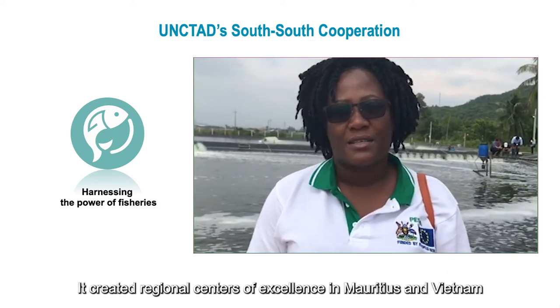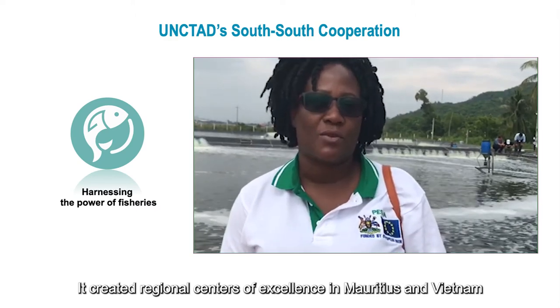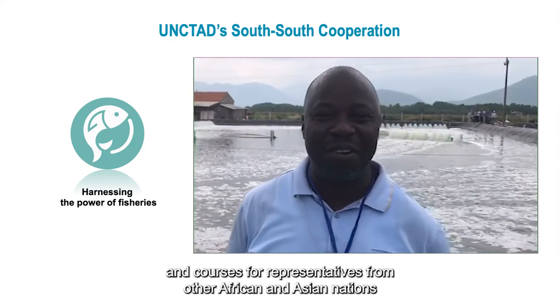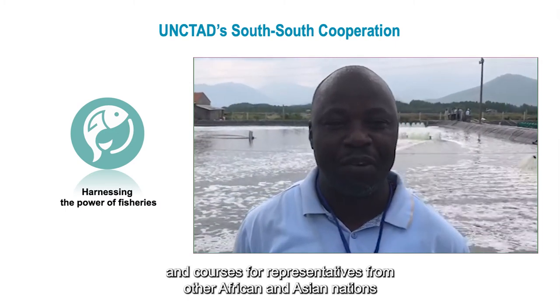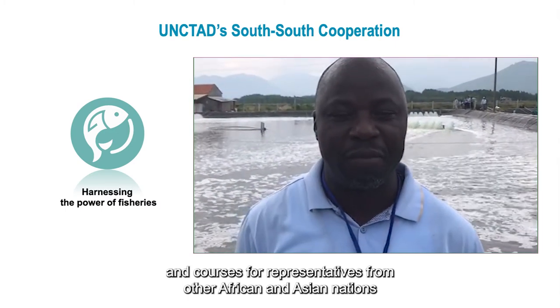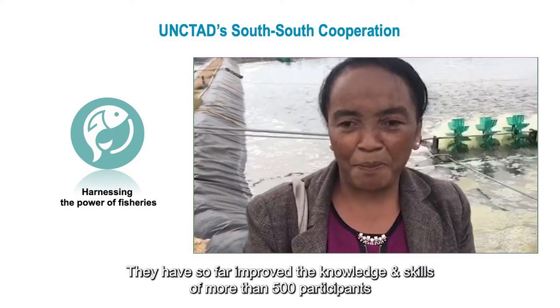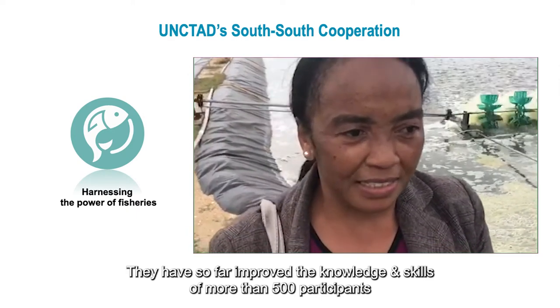The project created regional centers of excellence in Mauritius and Vietnam. The centers host training workshops and courses for representatives from other African and Asian nations, and have so far improved the knowledge and skills of more than 500 participants.